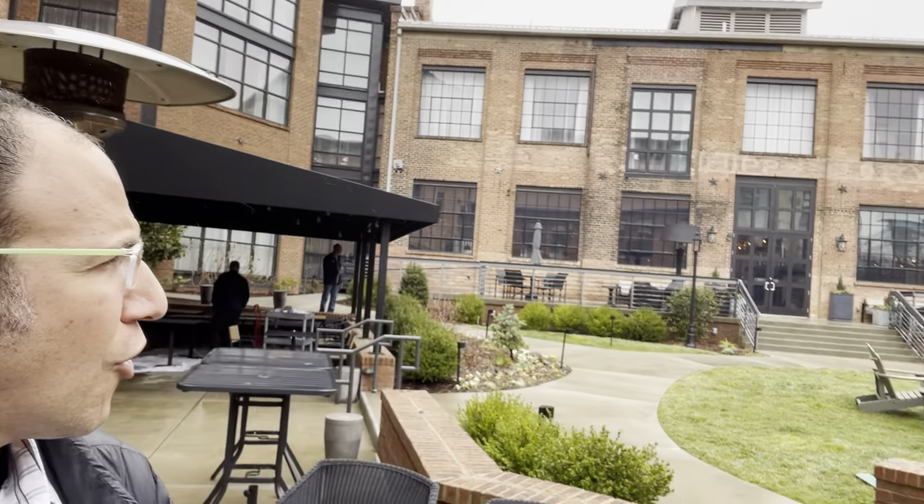We are back at the Doubletree Asheville Downtown, which is a nice modern downtown option with a fair amount of meeting space — good for about 50 or 60 people. It has a very Hyatt Place vibe, which is because it opened as a Hyatt Place. But it looks great as a Doubletree. It doesn't include all the amenities that Hyatt Place used to, like breakfast, but still a really good mid-scale option for your groups in Asheville.